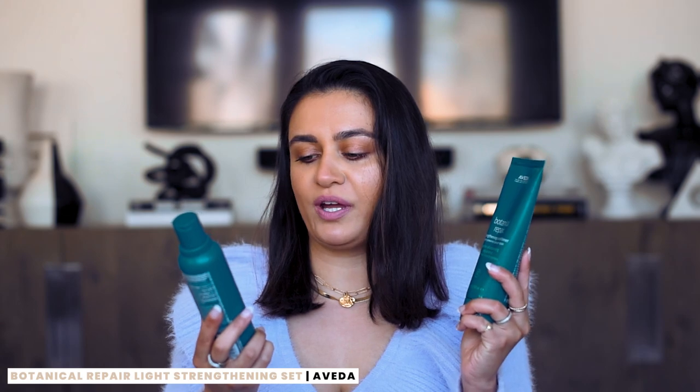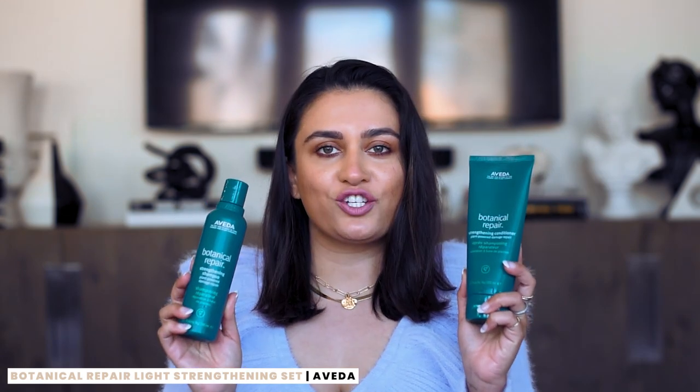The first two items I want to start with are the Aveda Botanical Repair Strengthening Shampoo and Conditioner. I'm a huge fan of Aveda — I've actually worked with them in the past, however this is not sponsored; they usually send me PR packages to try their newest releases. Aveda is a plant-powered brand using an all-vegan, cruelty-free formula. I love the smell of these too — they always make their products smell like a luxurious spa. It's nothing overwhelming, it just smells amazing.